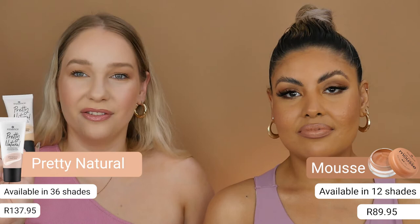Pretty Natural is a super affordable foundation, especially because it has hyaluronic acid and aloe vera in it. Hyaluronic acid and aloe vera are great for the skin's hydration and bringing moisture back into the skin as well.